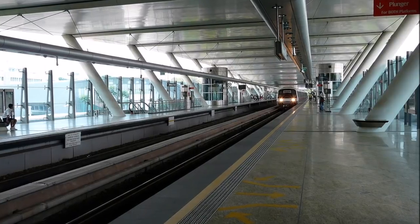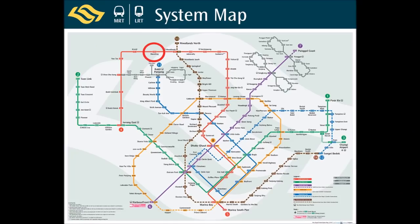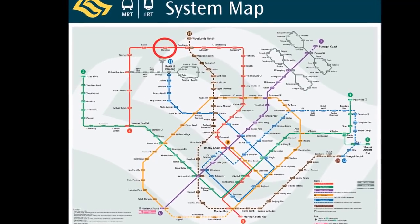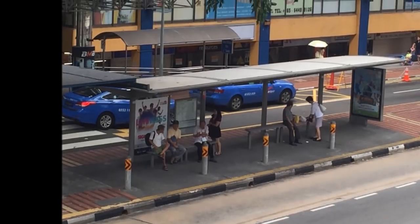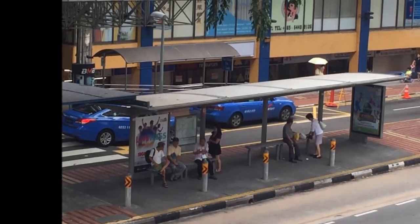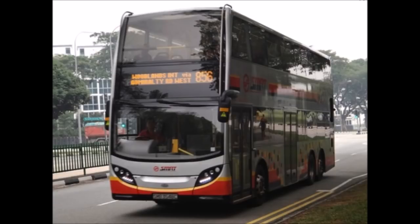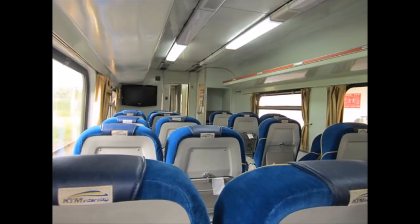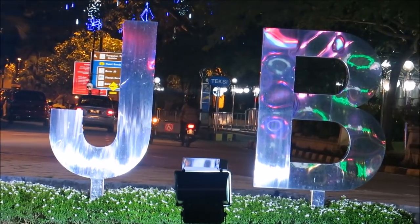The bus will take you across the causeway, where you will go through Malaysian immigration. A faster, more comfortable option is the shuttle train, where you are guaranteed a seat. To take the train, go to the Marsling MRT station on the red north-south line. Exit the station and cross the street to the bus stop directly across. Take bus 856 and exit at the Woodlands Train Checkpoint. You can buy tickets there, but it's better to buy them online in advance in case the train sells out. Arrive early to allow time for Singapore Immigration. Trains run every 30 minutes to 2 hours, depending on time of day, and the crossing takes only 5 minutes. You will go through Malaysian immigration in Johor Bahru after disembarking.